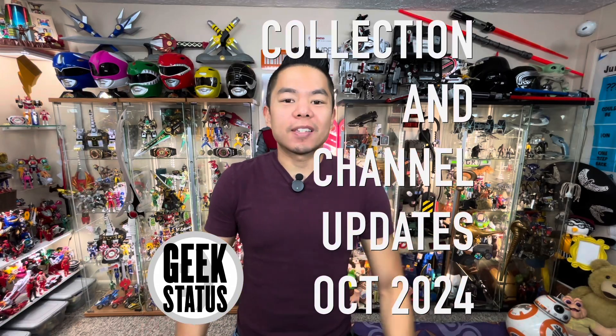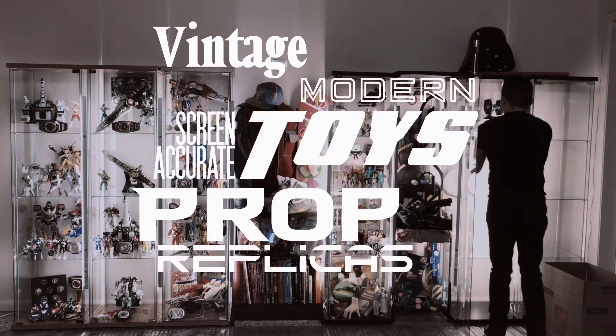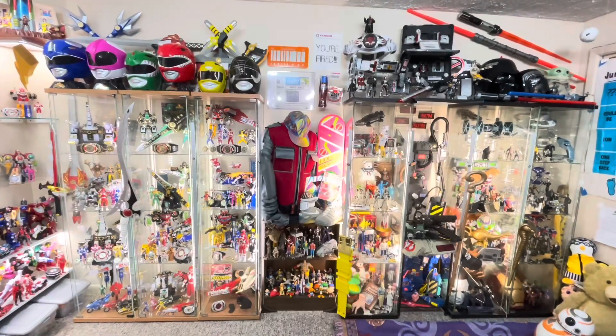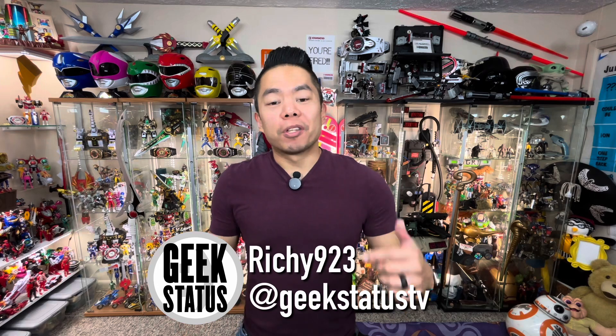Hey, I'm Richie923 and I'm on Geek Status. Let's go through some collection updates and some channel updates. If you're new to the channel, I'm a lifelong toy collector of my favorite toys and props from my favorite movies and TV shows growing up.